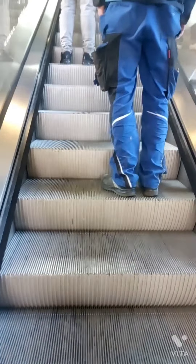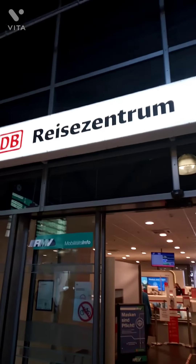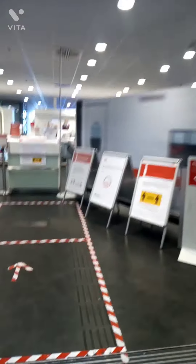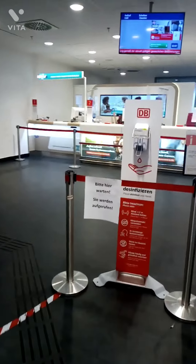Now we're heading to the second floor. There's a ticket counter here where you can buy tickets for travel by train — it's called the DB Reise Zentrum, basically Deutsche Bahn Reise Zentrum. Here's where you can get your tickets, either from an automatic machine or from a service desk.